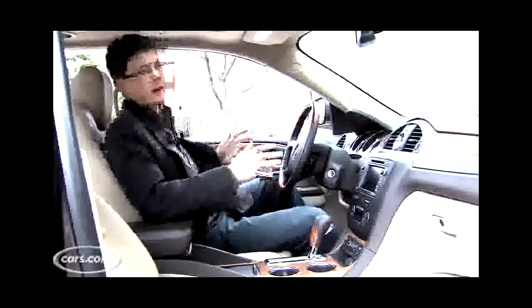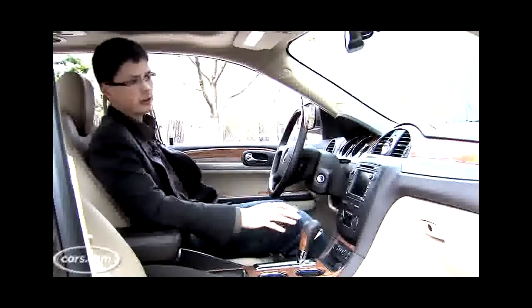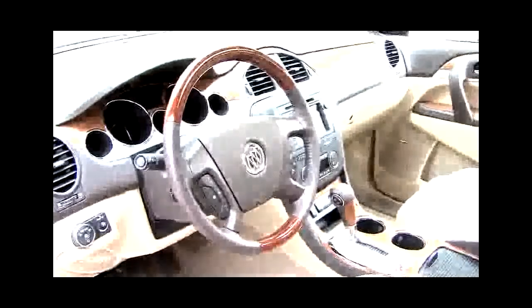The Enclave is big. It's about a foot longer than a Honda Pilot or a Toyota Highlander, and its turning circle at more than 40 feet reflects that. That pays off on the inside, where there's plenty of room and a nice high seating position. The seat also powers back quite a ways, so drivers who are even 6'4", 6'5" could probably get comfortable here.